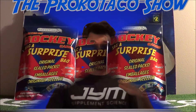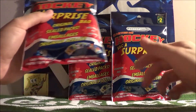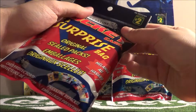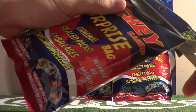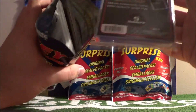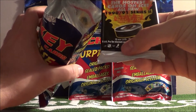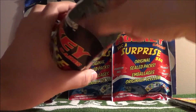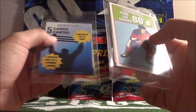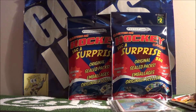Welcome to the Proco Taco Show. Today's episode we have three hockey surprise bags from the dollar store Dollarama. They were two bucks each plus tax - JP bought them. Let's open them up and see what's inside. Some top loaders, a pack of 90/91 Series 2 Pro Set, 80s cards, guaranteed Hall of Famer, some repacks.